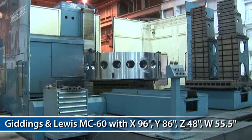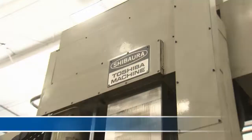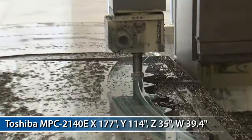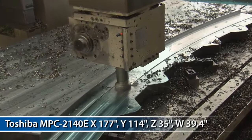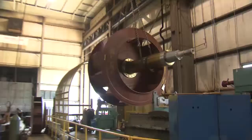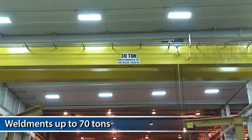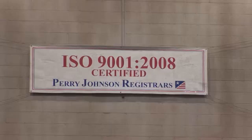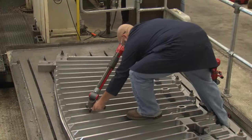Giddings and Lewis MC-60 horizontal boring mill, with X-axis travel of 96 inches, Y axis 86 inches, Z axis 48 inches, and W 55.5 inches. And a vertical bridge mill, Toshiba MPC 2140E, with a 5-face cutter head, X-axis travel 177 inches, Y 114 inches, Z 35 inches, and W 39.4 inches. Our cranes can handle weldments up to 70 tons, with underhook clearances needed for the large fans being built today.